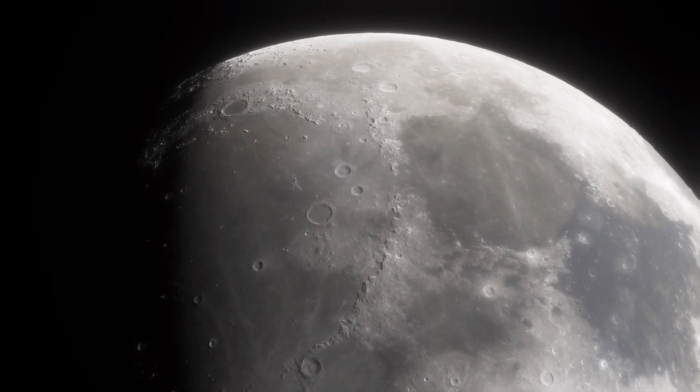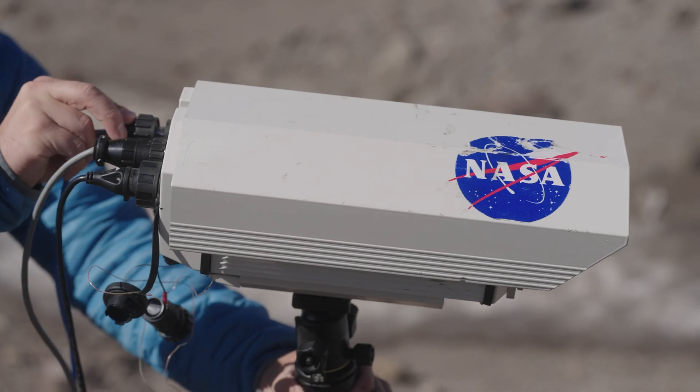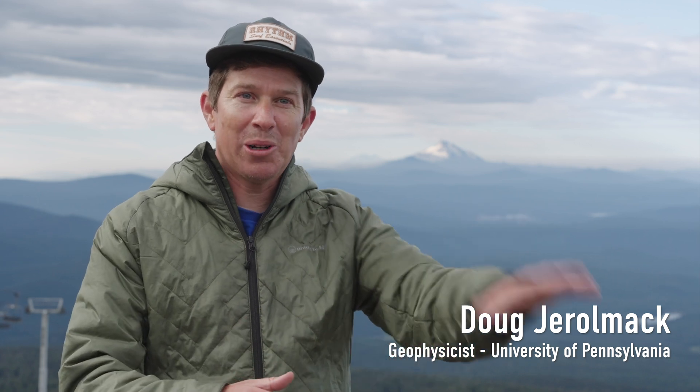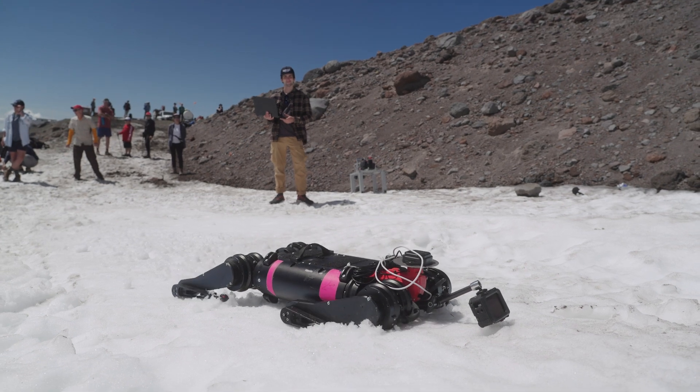Lunar exploration is right around the corner — we have plans in the next five years to be on the surface of the Moon with humans and robots. One of the major points of this project is how we can use a team of a person and a robot and have them work together in the safest and best way.